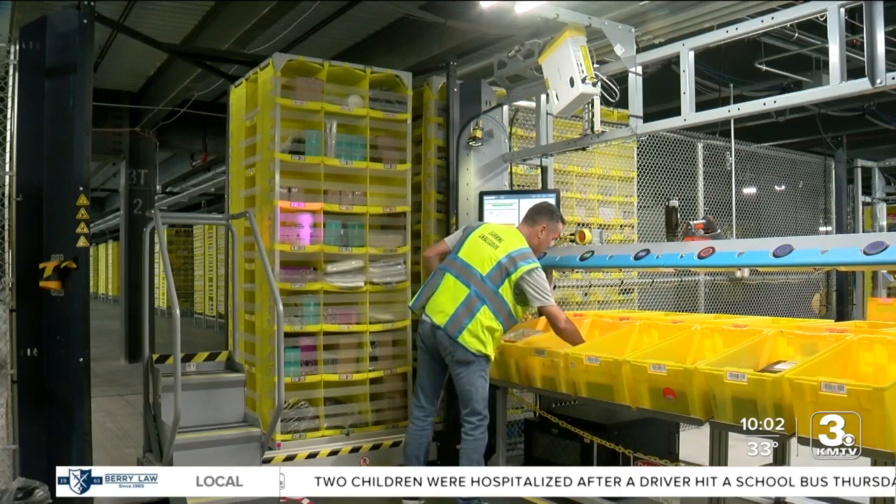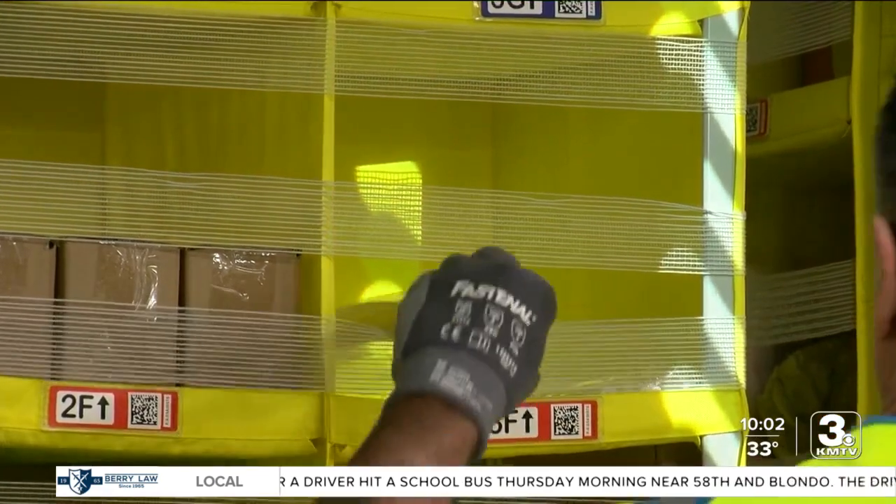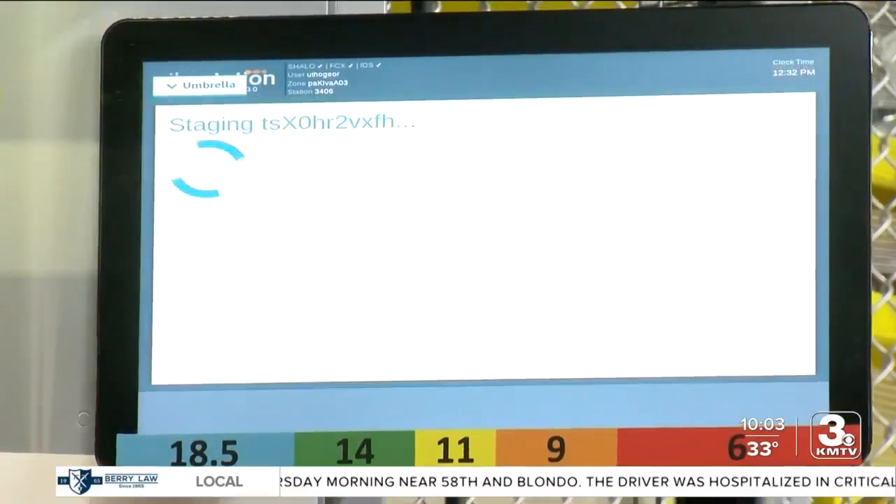This is the first fulfillment center in Nebraska, meaning orders are filled here. Other Amazon facilities in the metro get your packages on the blue vans that deliver to your door.